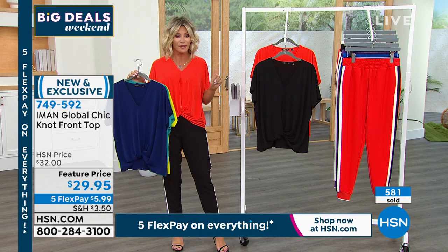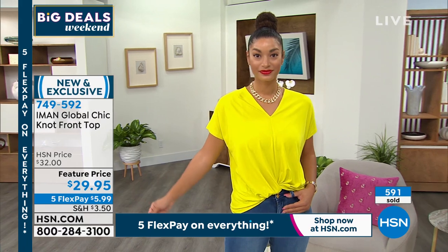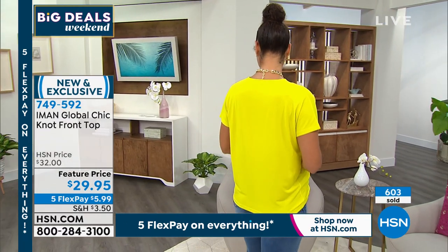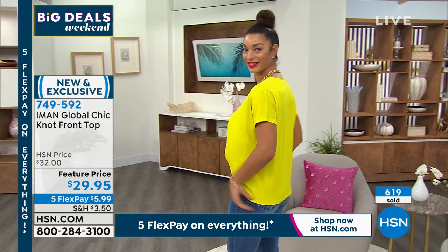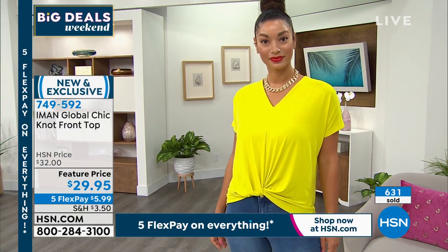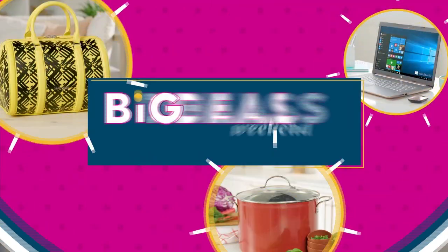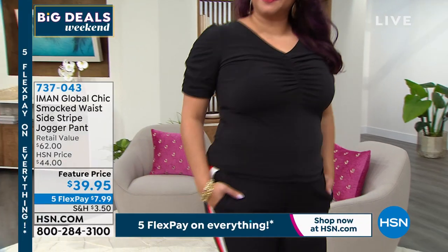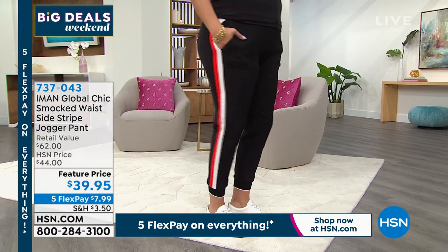Almost 600 ordered — we're extremely busy. Last call on that gorgeous citron. We have it in black, cherry red, citrus, midnight blue, and true teal. Machine washable, easy care. These are the tops you usually see done in silk. We're glad you're loving it — you can pick it up on five interest-free credit card payments, because everything for our big deals weekend is on five interest-free credit card payments.